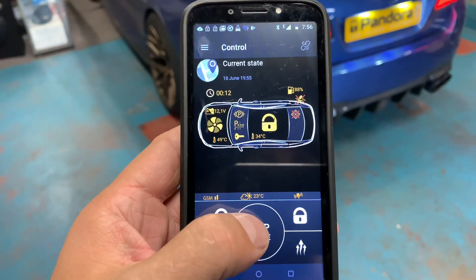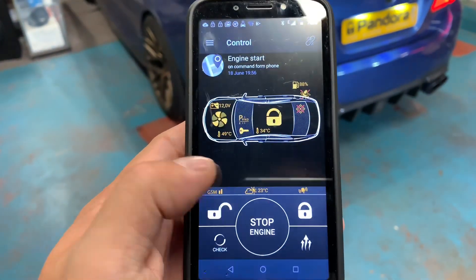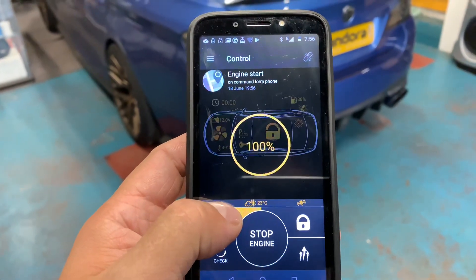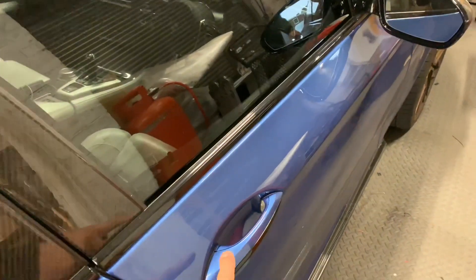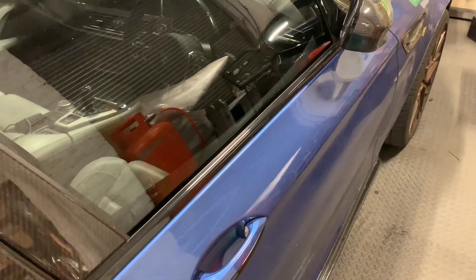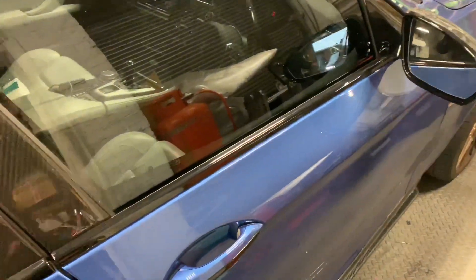From here we can either stop the vehicle, or unlock it and get inside and drive away. Cars fitted with comfort access and folded mirrors — all you need to do is press the button on the dash. It folds the mirrors and unfolds the mirrors as well.